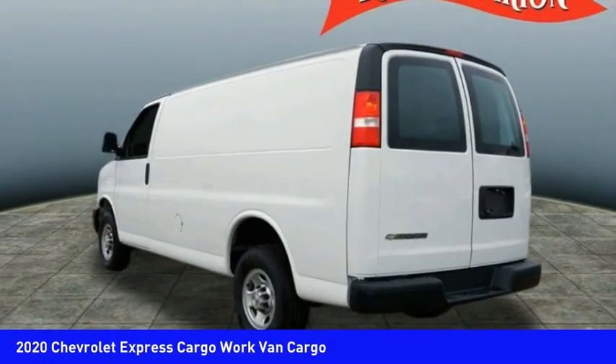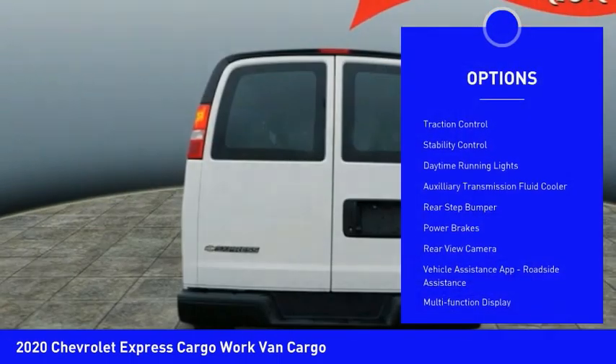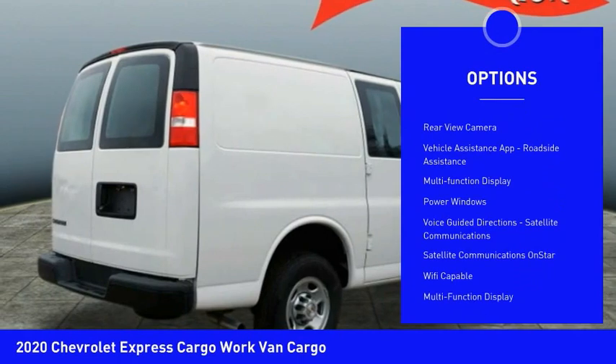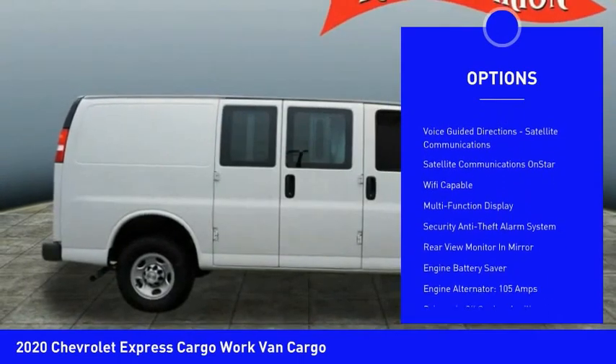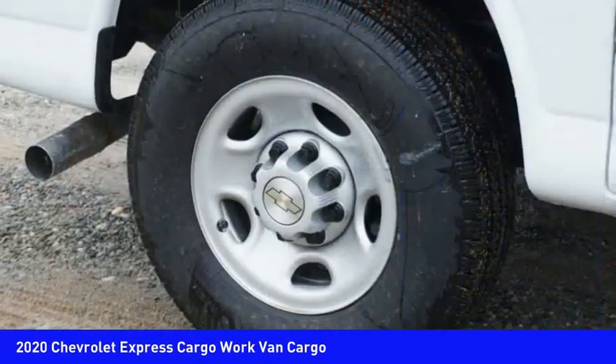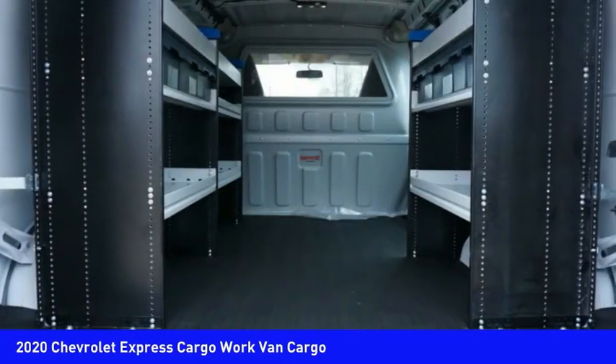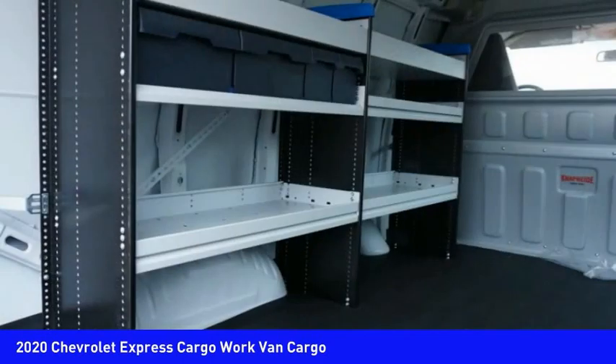Here are some of this vehicle's great options: traction control, stability control, daytime running lights, auxiliary transmission fluid cooler, rear step bumper, power brakes, rear view camera, vehicle assistance app, roadside assistance, multi-function display, and power windows.